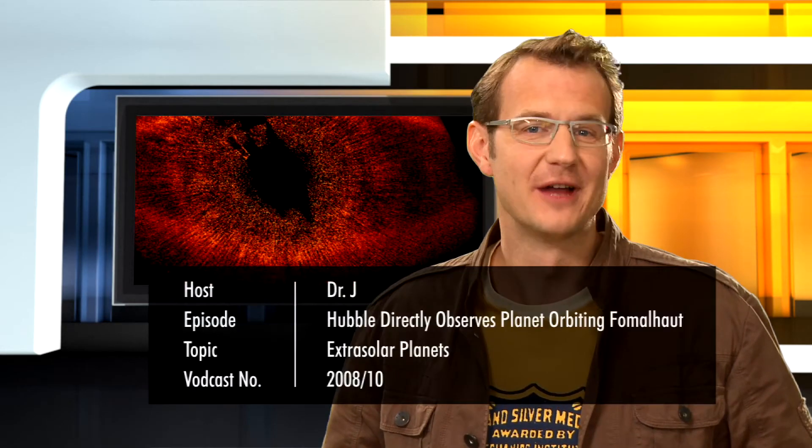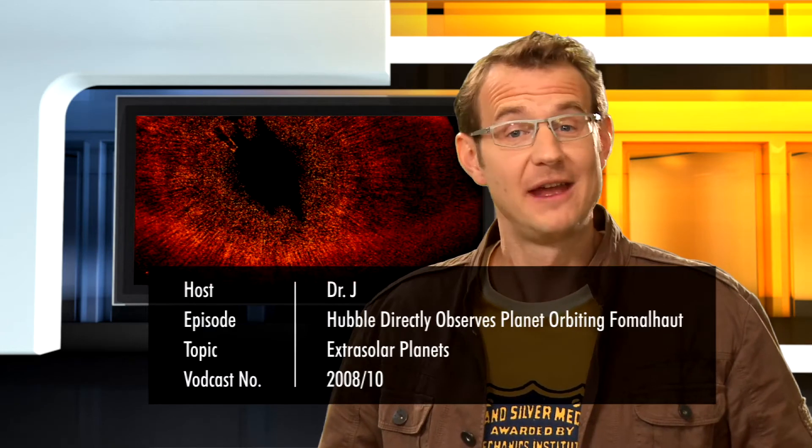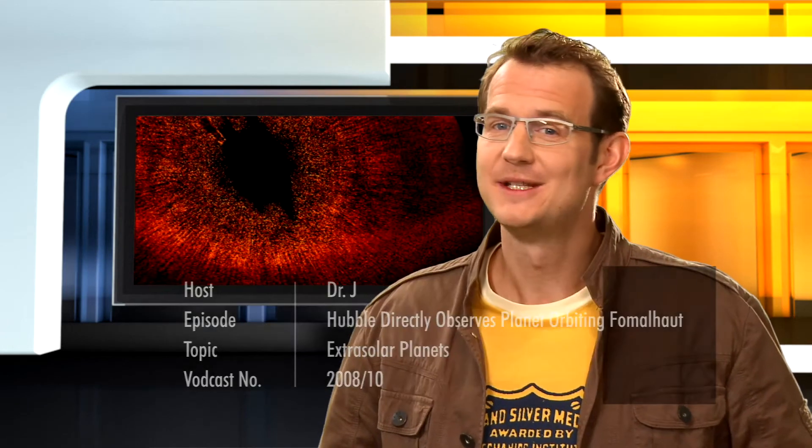Hello and welcome to another episode of the Hubblecast. Our favourite orbiting observatory has been busy helping astronomers to study extrasolar planets, those enigmatic worlds orbiting stars other than our Sun. And what do you know, Hubble has done it again.